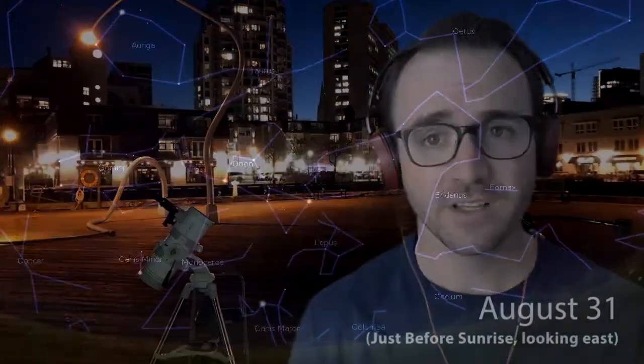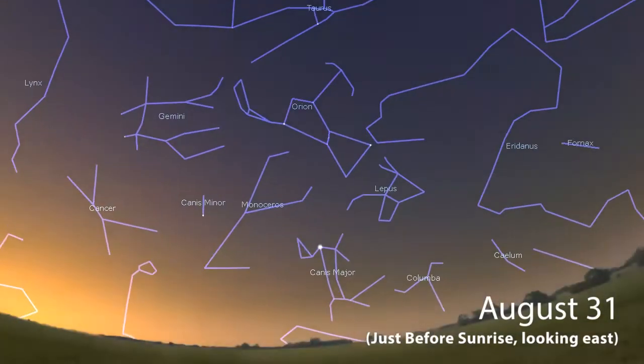But you don't need to wait until winter to see these constellations. If you want to see the winter constellations in the late summer, they'll be visible just before sunrise. And if it's autumn, the winter constellations will rise in the east around midnight.